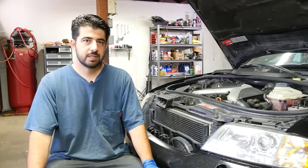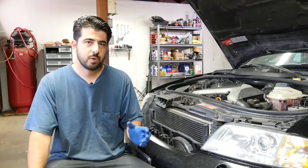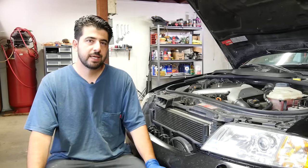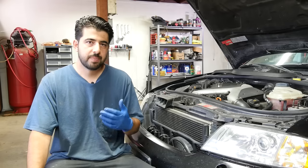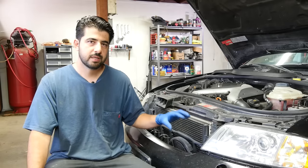In my opinion, on forced induction engines, upgrading your factory setup to a cold air intake usually does not pay off unless you're trying to squeeze every one or two horsepower out of the engine. Generally speaking, you're much better off spending that money on upgrading your intercoolers, because that's where the air gets cooled. If you can make the air going to your engine cooler that way, you can create more power.